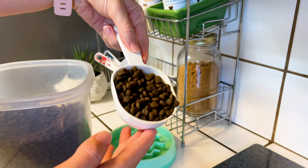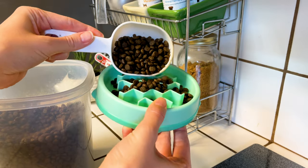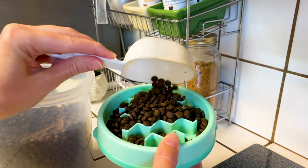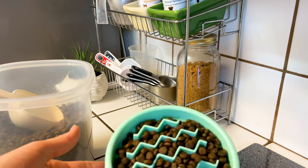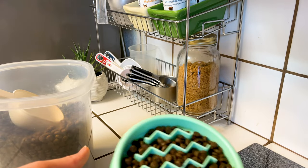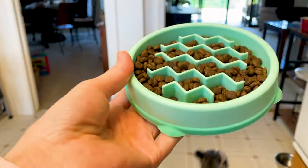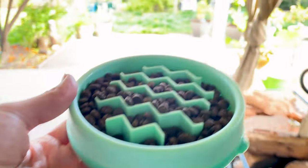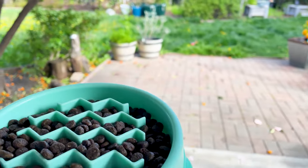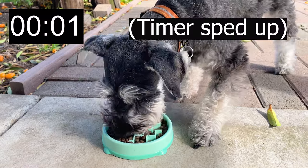I'm also scooping out one half cup just like before, and I'm going to make sure that the kibbles are spaced out evenly in the grooves of the bowl to give Scotty a real challenge, because I want him to work for his food this time. Same as last time, I'm bringing his food out to the patio so he can eat alfresco. I ask him to sit and then give him the command to eat. Here we go, timing the slow feeder bowl.